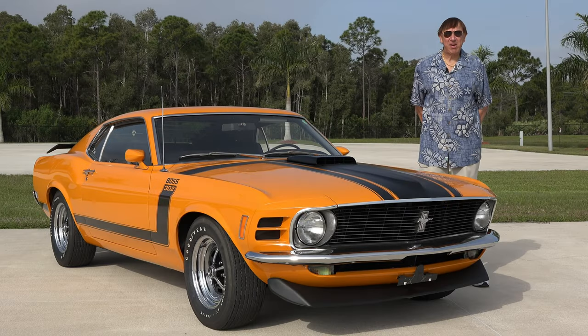Hello from the American Muscle Car Museum here in Melbourne, Florida. Today we brought out another one of my favorite cars, a 1970 Boss 302 Mustang.